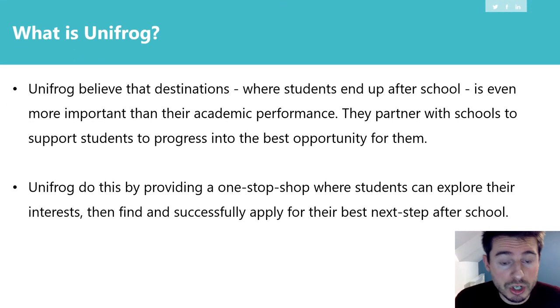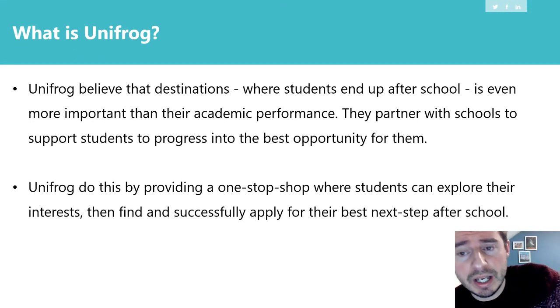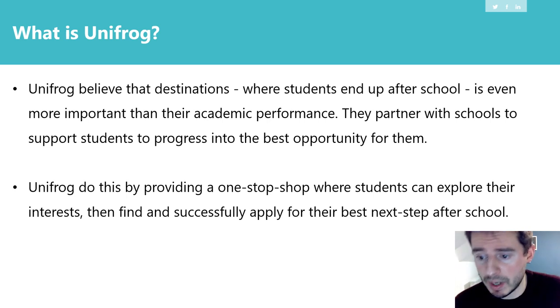Unifrog is a company based down in London, and they started up when they realised that careers provision in schools following 2010 had started to reduce. What they could offer was a digital tool that would support schools, and students could access information about careers from home, on their phones, really at any point.